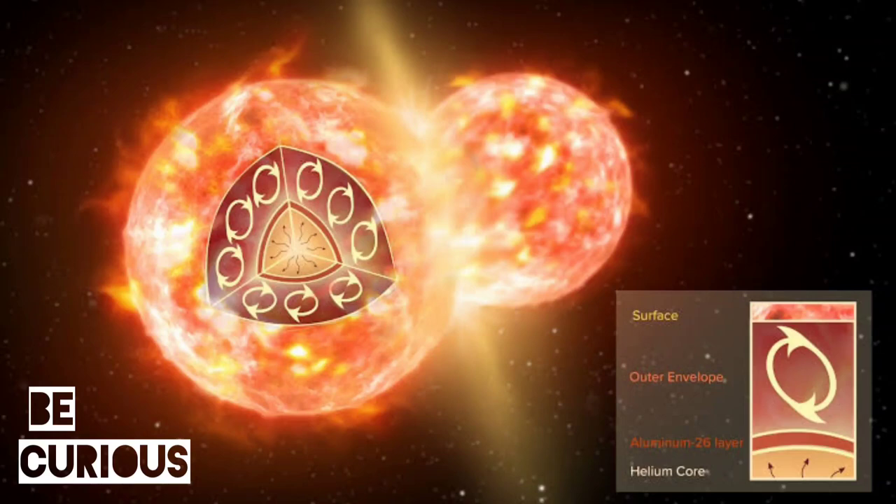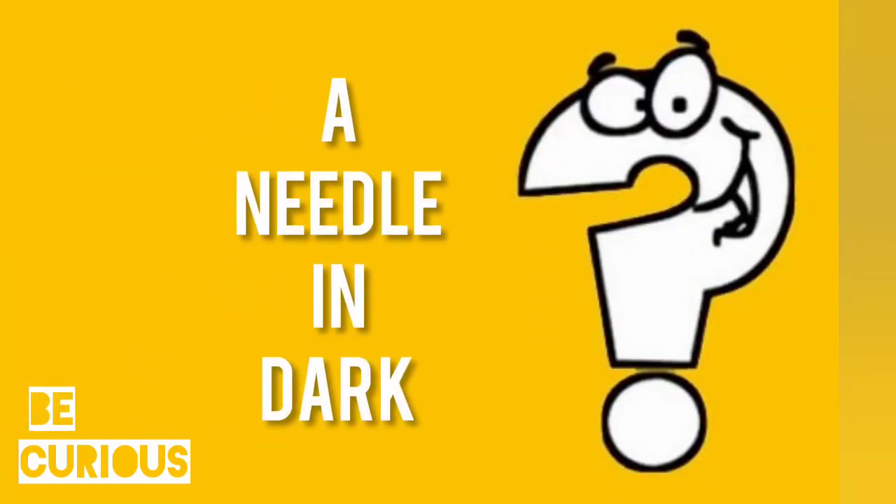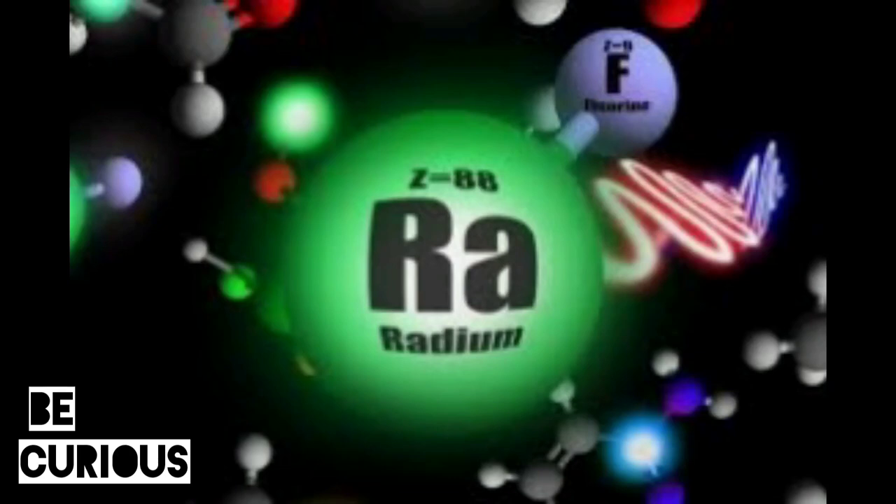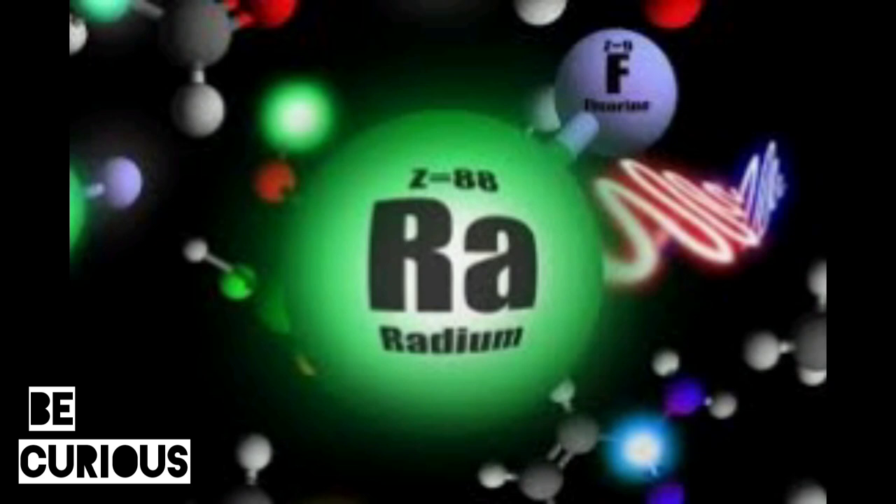The team looked for a way to make radium monofluoride — a radioactive molecule that contains a very heavy unstable radium atom and a fluoride atom. This molecule is of particular interest because certain isotopes of the radium nucleus are themselves asymmetric: a pear-like particle with more mass on one end of the nucleus than the other.